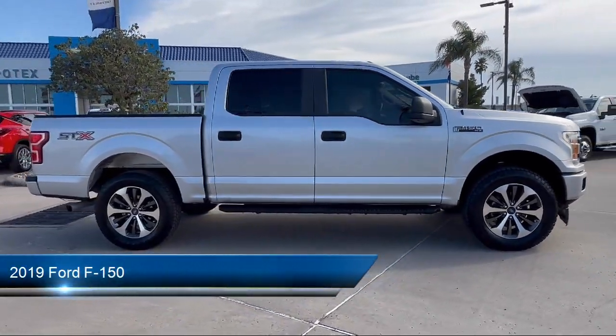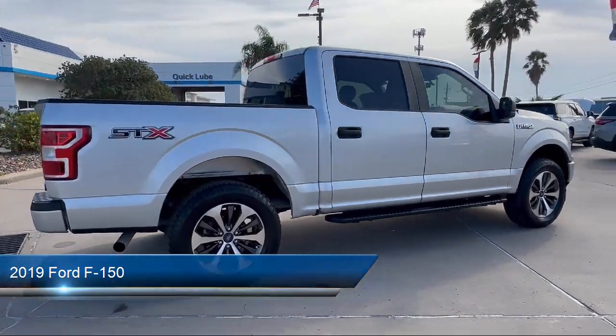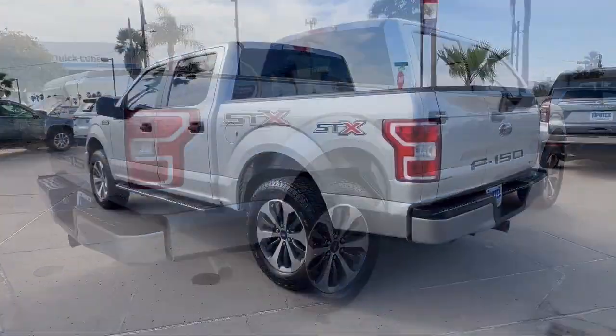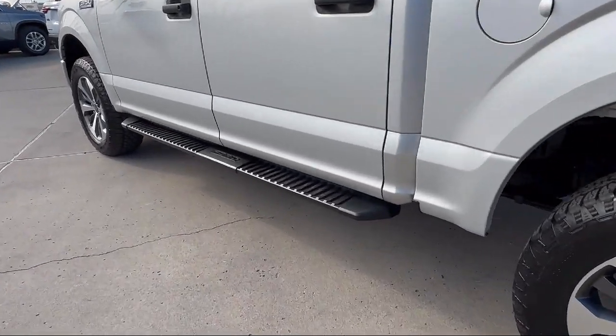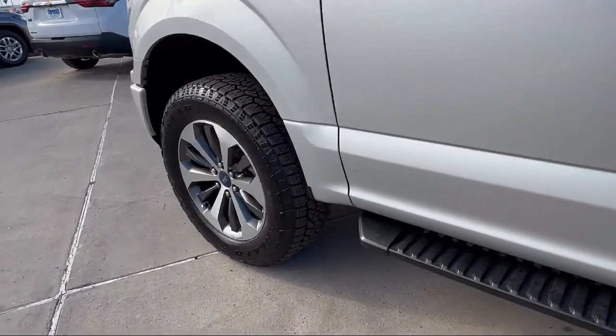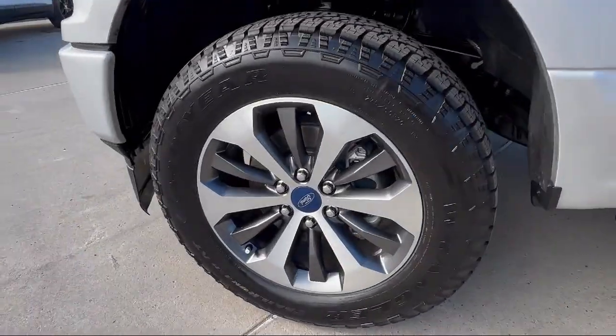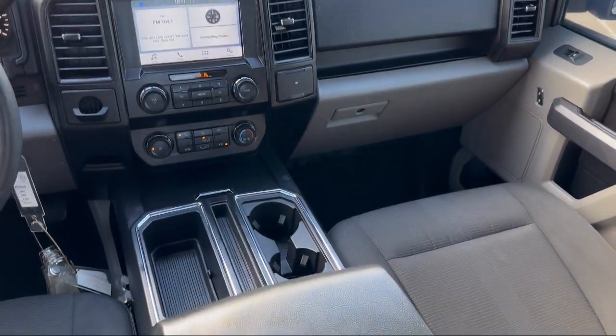It comes equipped with ventilated disc front brakes, smartphone integration with Apple CarPlay, a six-speaker audio system, electronic brake force distribution, Bluetooth auxiliary audio input, emergency braking preparation, an audio touchscreen display, and steering wheel mounted phone controls with a center front console featuring an armrest and storage.